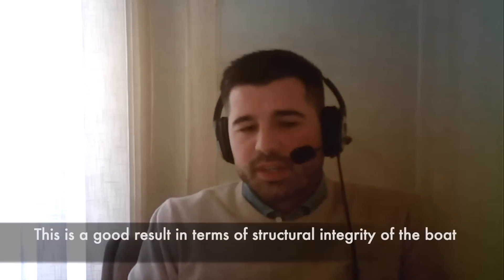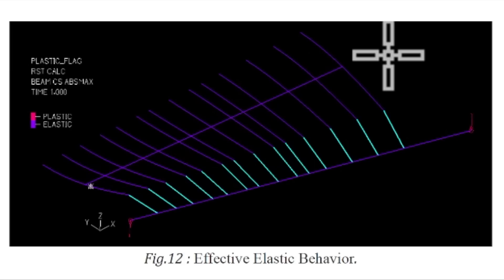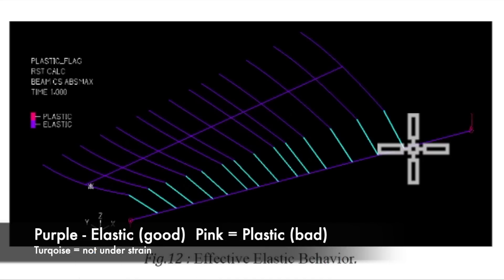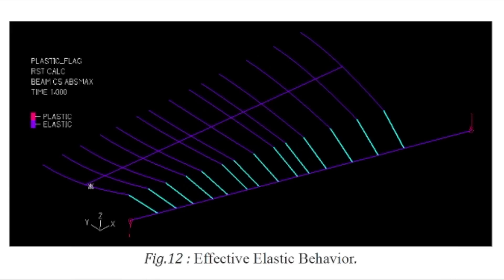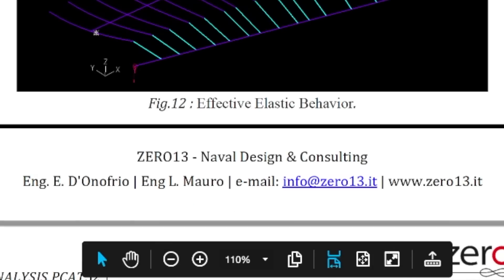For sure this is a good result in terms of the structural response of the boat — the Z displacement is very low. In this condition, all the boat is always in elastic behavior, not plastic. When it's plastic, you have deformation and breaking points in the structure. The structure is very, very rigid. If it was pink it'd be plastic, if it was purple it's elastic, and the turquoise color means it's not under strain. Even under maximum load pressures, the load is spread in an elastic way, which means it's not going to break. The answer is of a very, very strong boat.